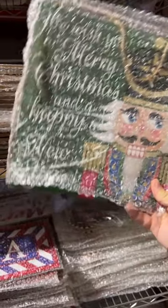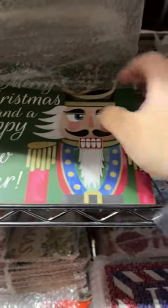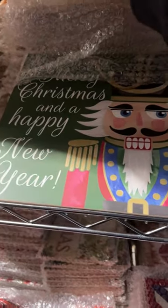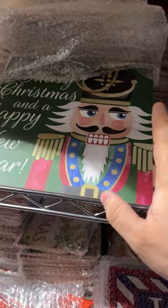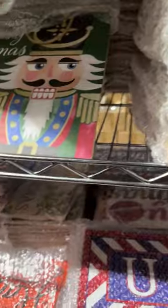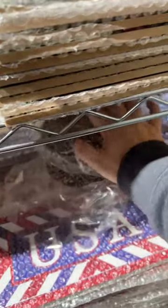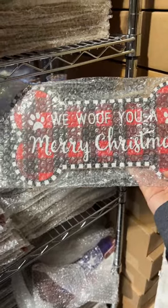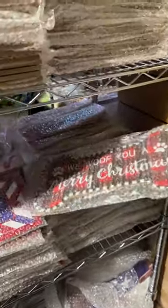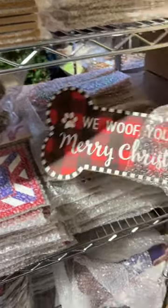Look at these, you guys — these are only $3.99 or so. 'We wish you a Merry Christmas and a Happy New Year' — this has a nutcracker on it. Are you a fan of nutcrackers? I posted in the wreath community a few weeks back asking that, and it was kind of split down the middle — lots of people loved them, lots of people hate them. 'We woof you a Merry Christmas' — how cute is that? You guys love dogs, as do I, and the dog signs have always been popular. It's a buffalo check, very cute.